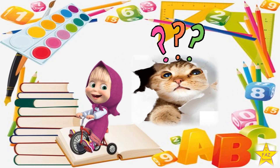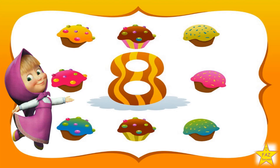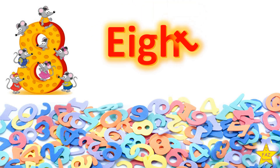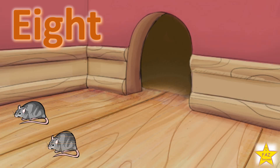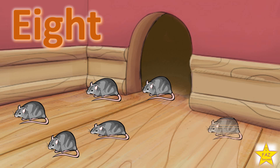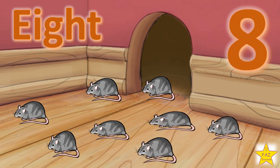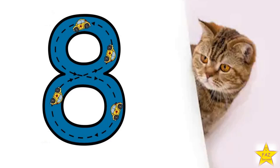The next number is Number 8. E-I-G-H-T. 1, 2, 3, 4, 5, 6, 7, 8. Eight rats. Show me how to write number 8.